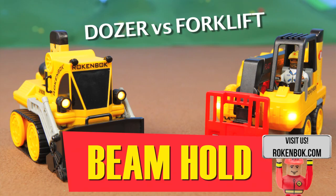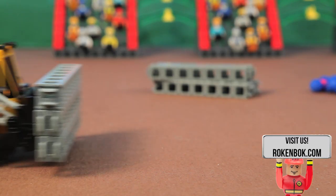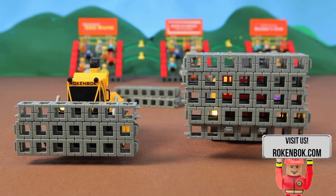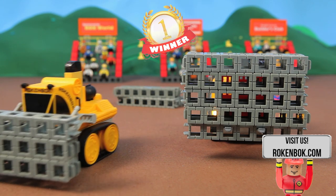Ooh, this just got interesting! We have a rematch between the dozer and the forklift. The dozer has special hooks that allow it to carry multiple beams, but that's just no match for the forklift. Sorry buddy, maybe next time.